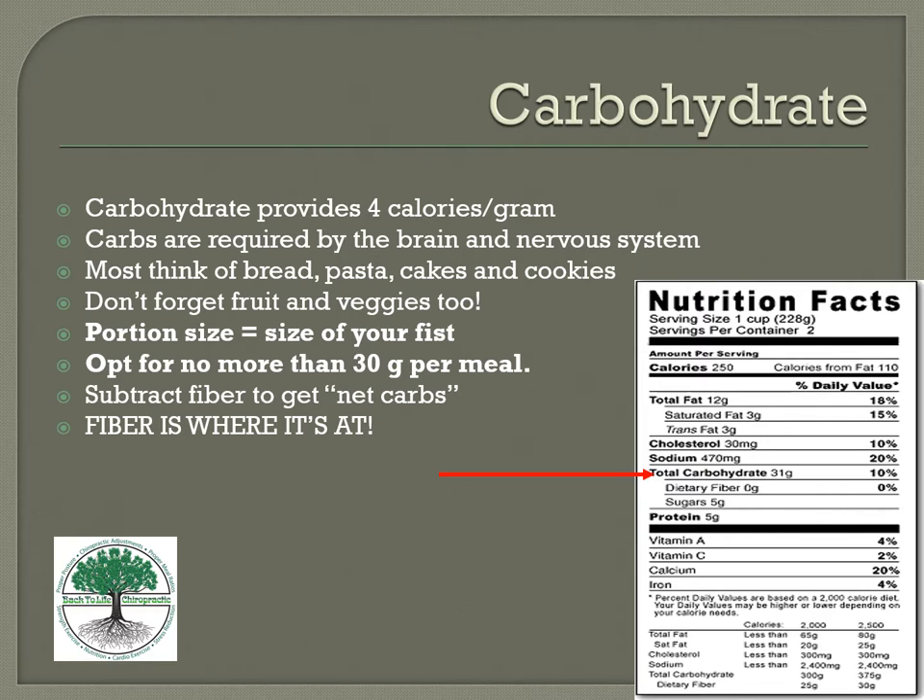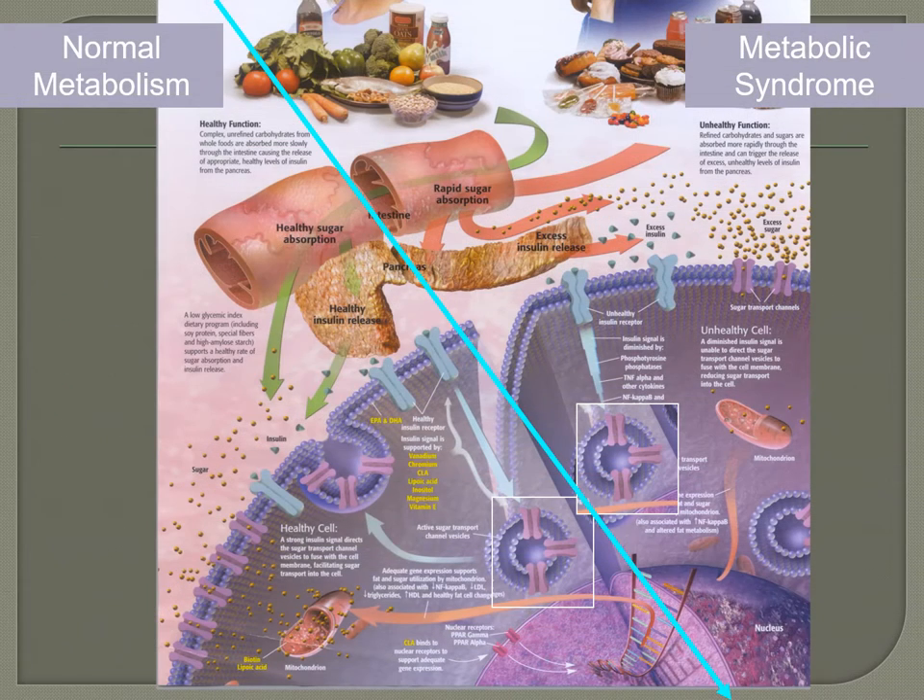When looking at food labels for carbs, check the carbohydrates section, and remember you can subtract the fiber from total carbohydrates to get your net carbs. Always check the servings per container. If you haven't read labels before, there's a video on our website that walks through this. For example, if one label shows 31 grams for two servings, eating one serving would be about 15.5 grams of carbs.